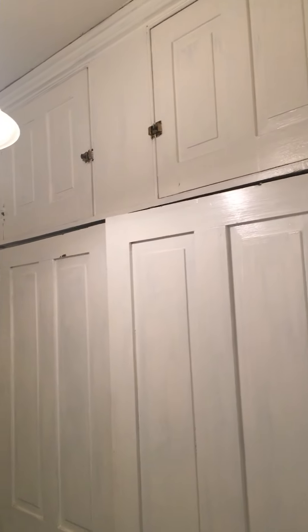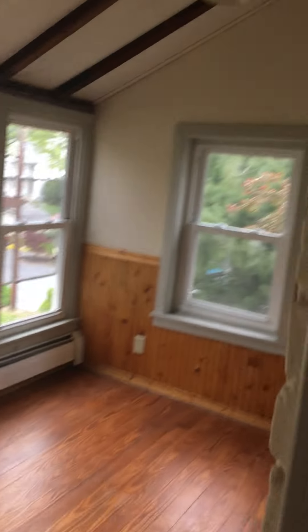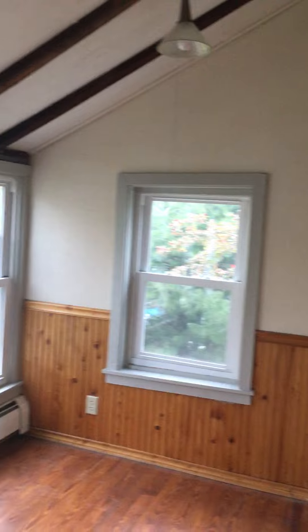Old homes typically had a community closet for the whole family. Here is the bathroom. We're working on the outside from these windows, but here is the sun room.